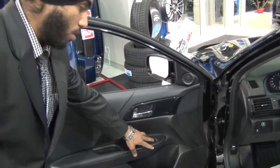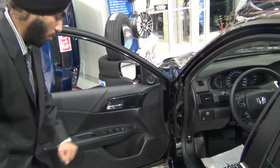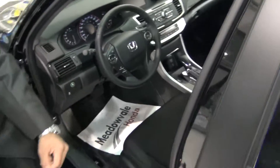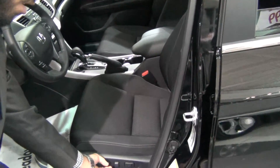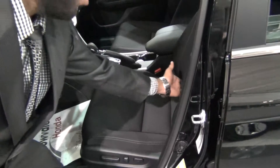Same as the front, the rear also has power windows which you can adjust from here, power door locks, and cup holders. The driver's seat has a power eight-way adjustment — one, two, three, four, five, six, seven, and eight — with lumbar support as well, which helps with your back.